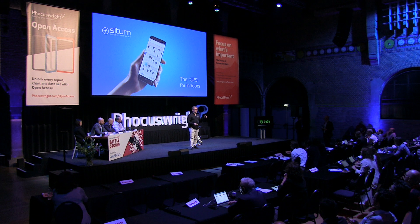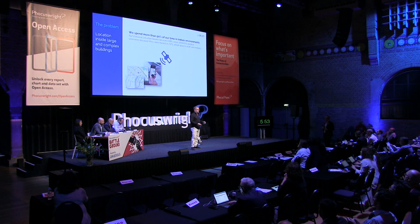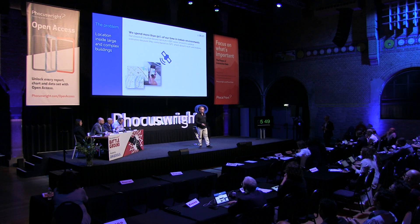I guess you didn't get any problems reaching this place. Probably you just put Verlaken into your Google Maps Navigator and reached here. But once inside, how did you reach this room?